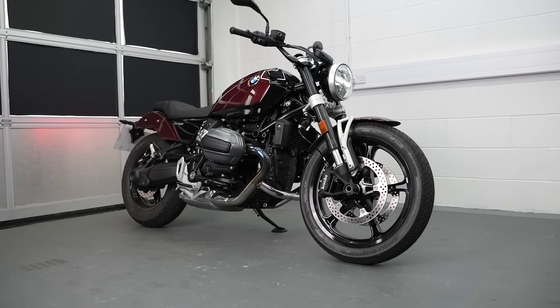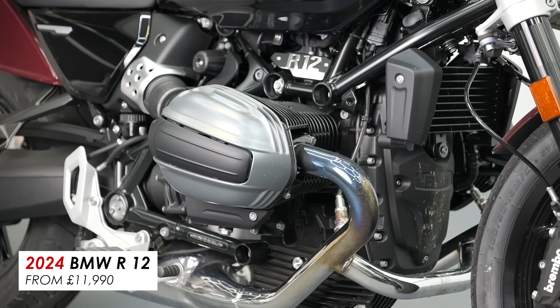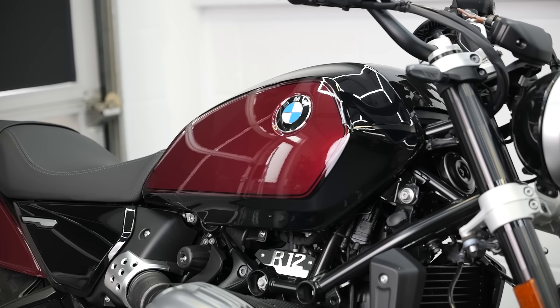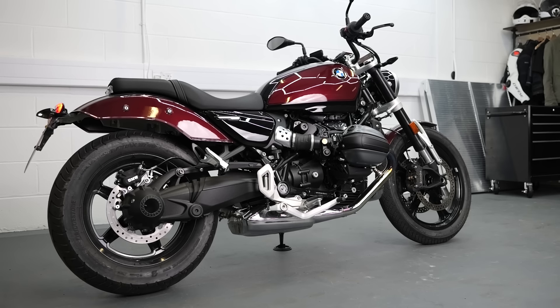This is the BMW R12, completely new for 2024 and I think it's fair to say a little unconventional for the cruiser motorcycle genre. I actually think that it might be for the better, and so in this video I'll tell you exactly why.